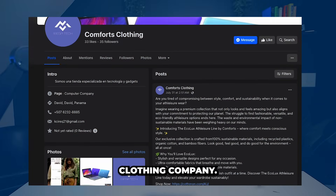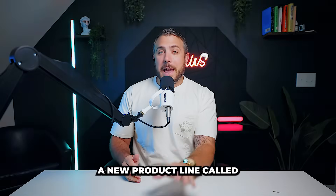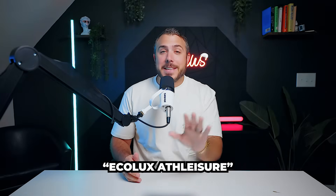Let's use Comfortz, an online clothing company, as our example. We're launching a new product line called EcoLux at Leisure.